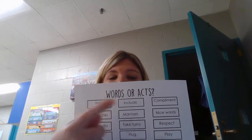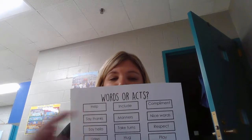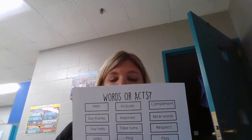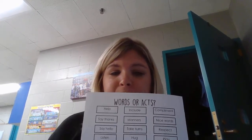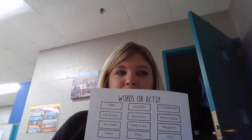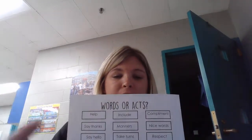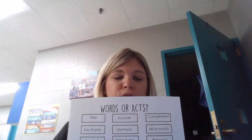The next one is to include others — that would be an act of kindness. The next one is use your manners — that would be an act of kindness. Taking turns — that would also be an act of kindness. Hugging others — that would be an act of kindness. Complimenting people — so that means saying things like, 'I like the sweater you have on today,' or 'I like how you are kind to me.' That would be an act of kindness. Using nice words — that would be words of kindness.